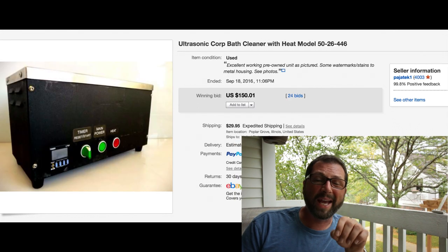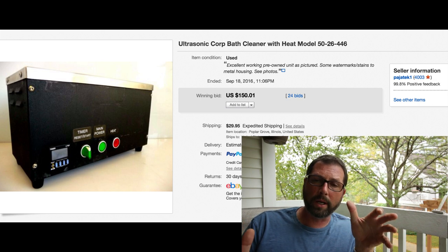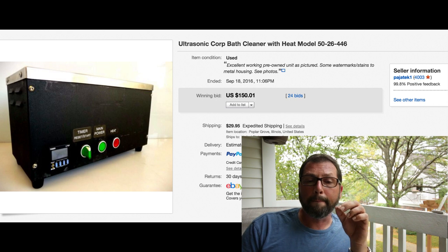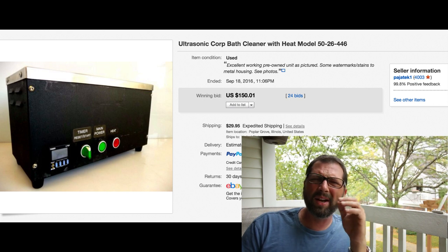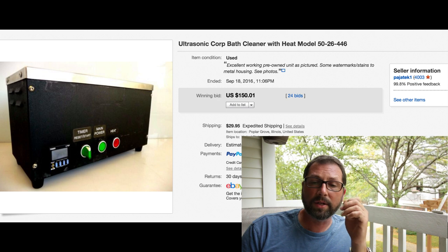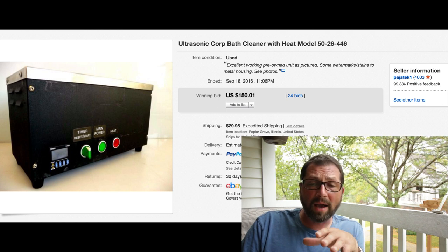Interesting item here - I actually paid up for this when it came to the shop, $50 from my local guy I deal with all the time. This is one of those units that you can clean your jewelry in - it's a Model 50-26-446 ultrasonic cleaner by Ultrasonic Corporation. They usually go for very good money. I could not move this - had it priced first around $150, then $120.99, even $74.95. Had this almost for a year. Look what happened - threw it on auction, 24 bids, $150 with $29.95 shipping! It wasn't big but it was very heavy. I will buy these again - they obviously generate a lot of interest.